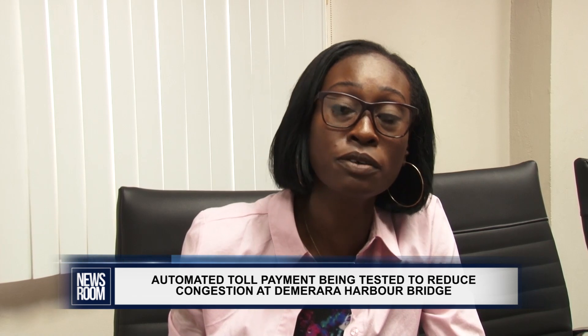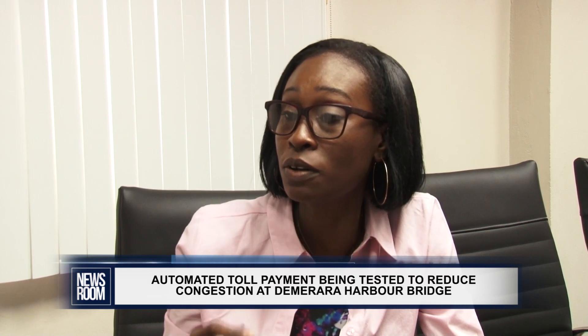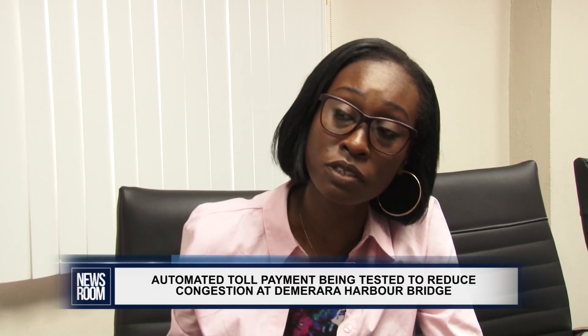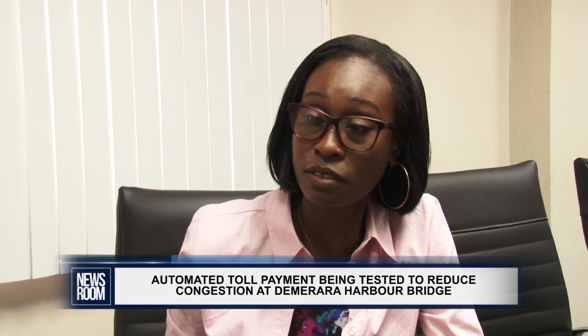Currently, we have companies that do charge bills, and the cashier will normally have to write up the entire bill handwritten. They have to put the company and other details. When we issue this RFID to the companies, it will eliminate that backlog.